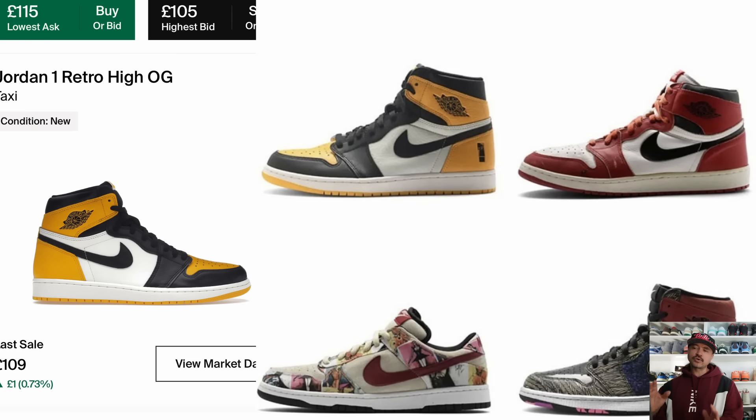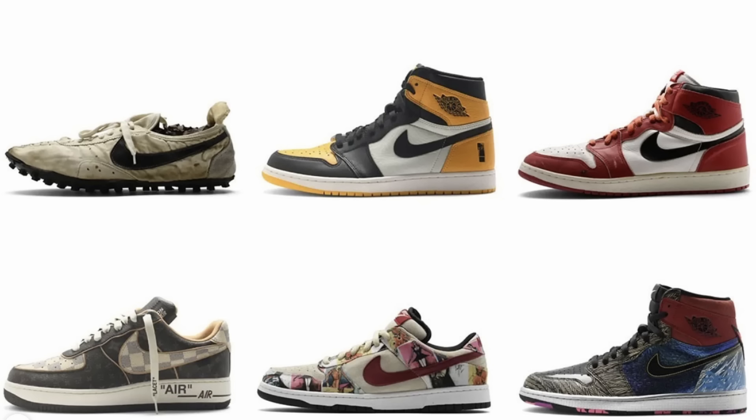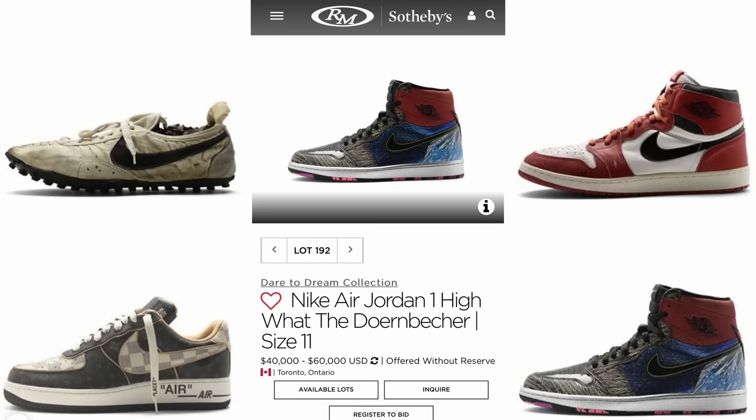Next up are the Shinedown Air Jordan 1s — these look like yellow taxis and are valued at around $40K, though I think that's a bit of a reach. Then there are Jordan 1 High Chicagos from 1985 signed by Michael Jordan. Next, Louis Vuitton Air Force 1 Lows — depending on the size, these can run anything up to $150K. Paris SBs — the estimate on the website is between $50K and $70K, which I think is probably about right. Next up, the Jordan 1 High Doombeakers or 'What The Doombeakers' — only 17 pairs ever produced, and I've seen some people asking up to $100K for this pair. Derek Jeter 11s — I'm not sure where you'd put the value on these.